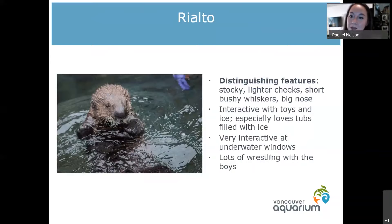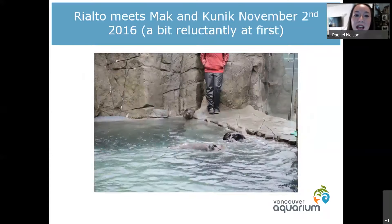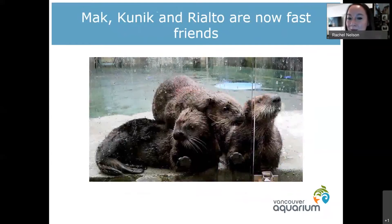If you ever come to visit and you're at those underwater windows and one of the otters is coming down to check out what you're doing, most likely that is Rialto. We also had a little fun with him for his first Halloween. We had to start introducing all of the otters together, so this was Rialto meeting Mac and Kunik for the first time in November 2016. He's the one in the little skimmer next to his trainer, a little unsure of what's happening, but they all became pretty fast friends very quickly.